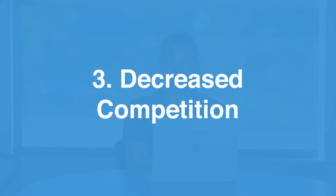In a buyer's market, number three, you also have decreased competition. Because there are more houses on the market and fewer buyers, you don't have to compete with other buyers as often for the same house, which gives you more leverage and more of an advantage when it comes to negotiations with the seller.